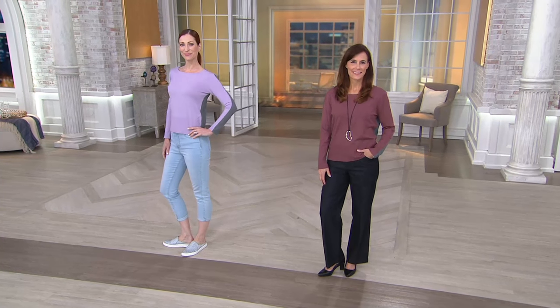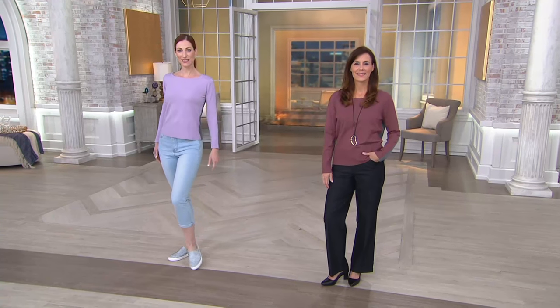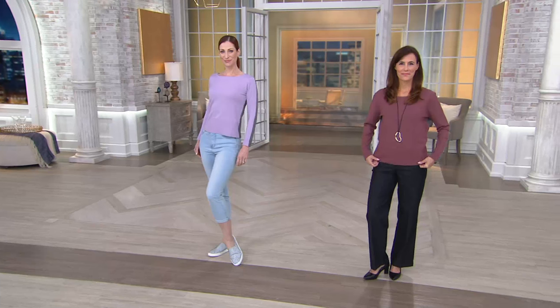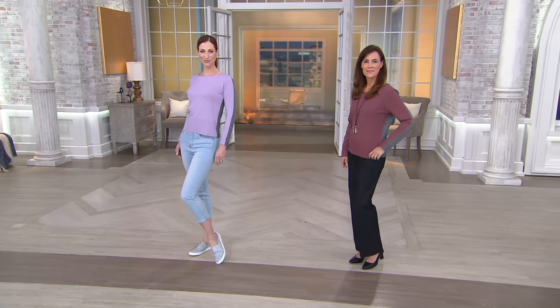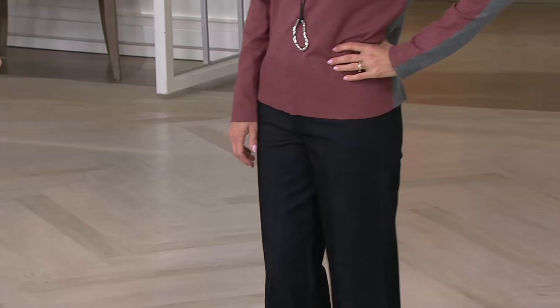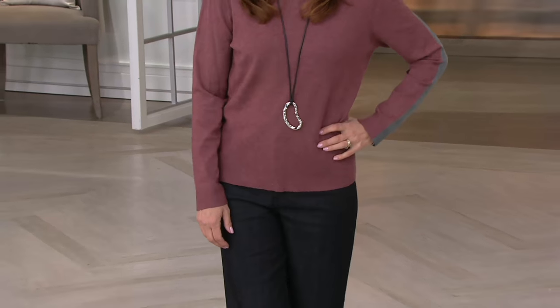Our next item is styled by Josie — the fashion director of Yahoo. He is, of course, a red carpet correspondent for many channels across your cable providers, and he also has a collection here at QVC. This next top is a color block sweater, so you'll see the color blocking detail.